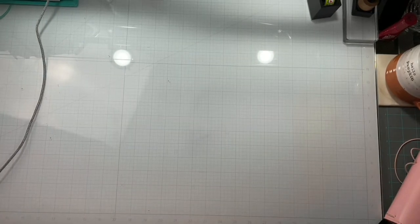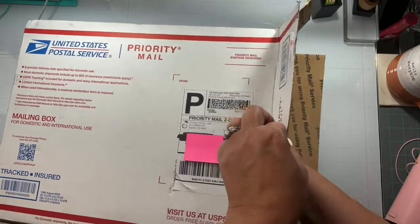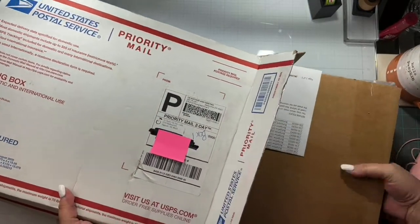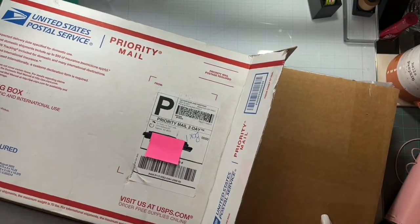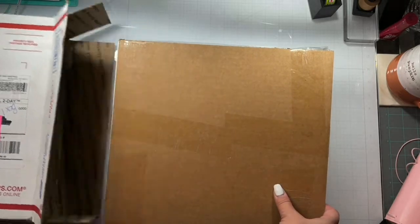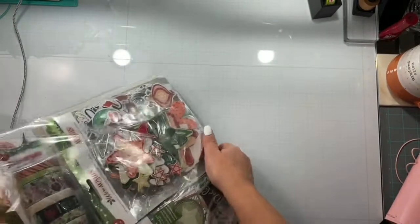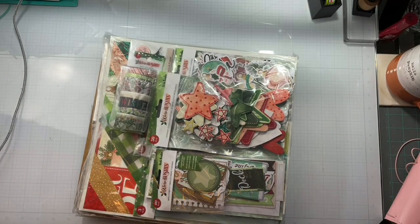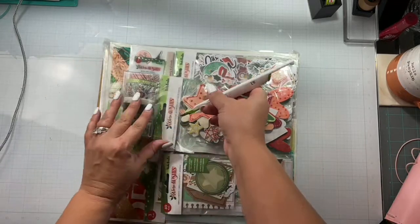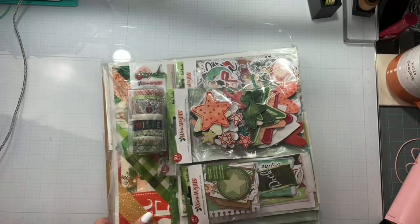This box right here is full of all kinds of fun goodies — it is full, you guys. I haven't even opened it yet. Cherry on Top does not play around with the way they package your stuff to make sure it is safe and secure. This thing is super sealed up — I watched a video the other day of how they do this and it's kind of cool. Probably not going to be able to save that bag, but that's okay.